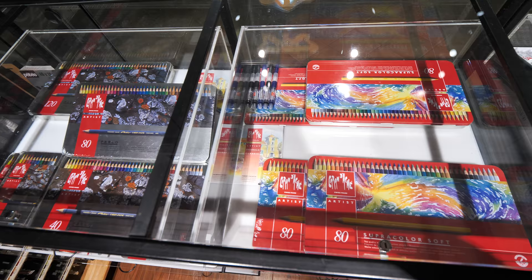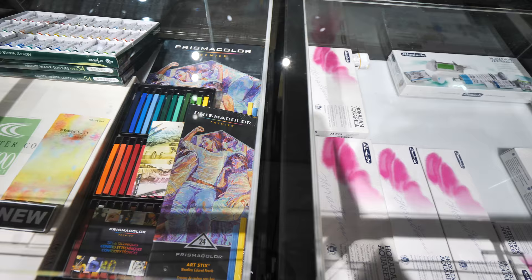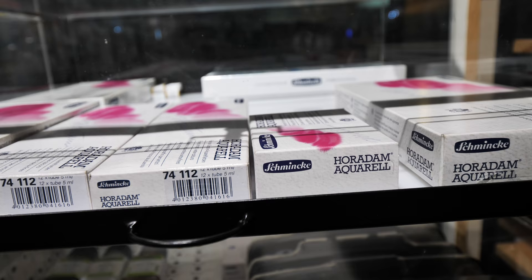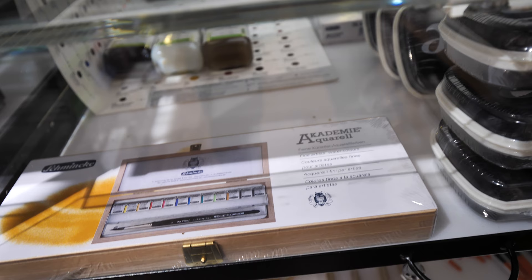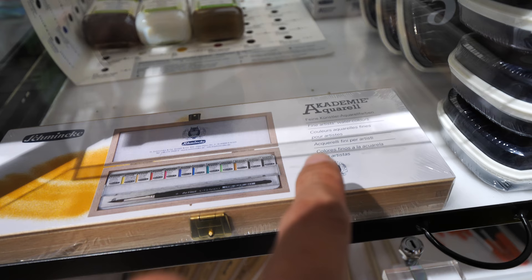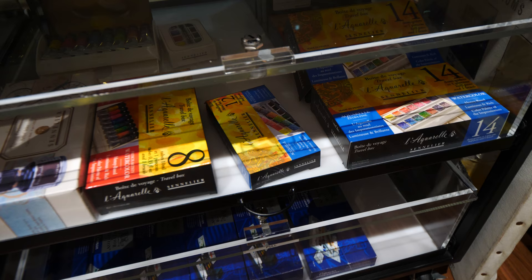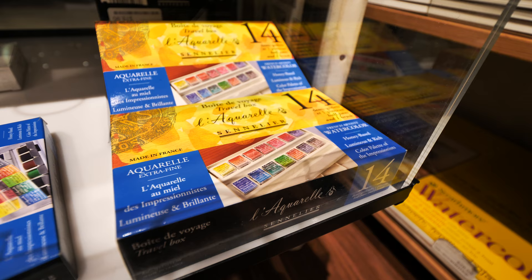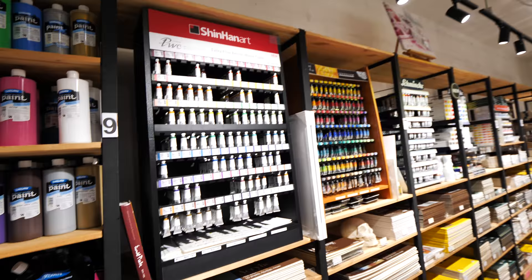These are Kusakabe watercolors. We have Prismacolor sticks as well. These are the Schmincke watercolor sets — they are artist-grade quality, so the quality is very high. This is a nice beautiful wooden box set also from Schmincke, but this is the student grade — you can tell from the Akademi brand. Akademi is the student-grade watercolors from Schmincke. Here we have some watercolor sets from France — these are from Sennelier and the packaging is really nice. These are Shinhan watercolor tubes, 15ml each.